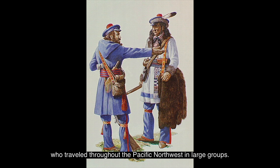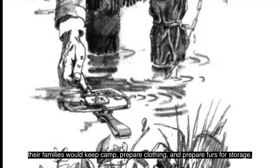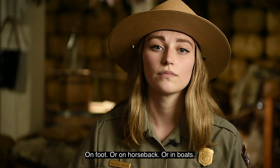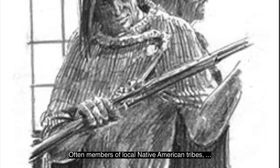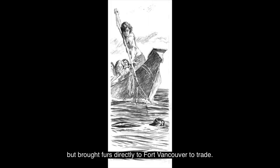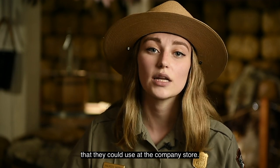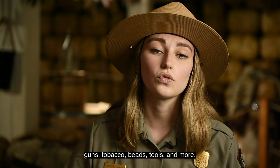Fort Vancouver employed trappers who traveled throughout the Pacific Northwest in large groups. While the male employees were trapping animals, their families would keep camp, repair clothing, and prepare furs for storage. These brigades of employees were often away from the fort for most of the year, on foot, on horseback, or in boats following water routes used by fur-bearing animals. There were also men called free traders — often members of local Native American tribes — who were not employees but brought furs directly to Fort Vancouver to trade. In return for furs, employees would receive a salary they could use at the company store. Free traders exchanged their furs for items such as blankets, guns, tobacco, beads, tools, and more.